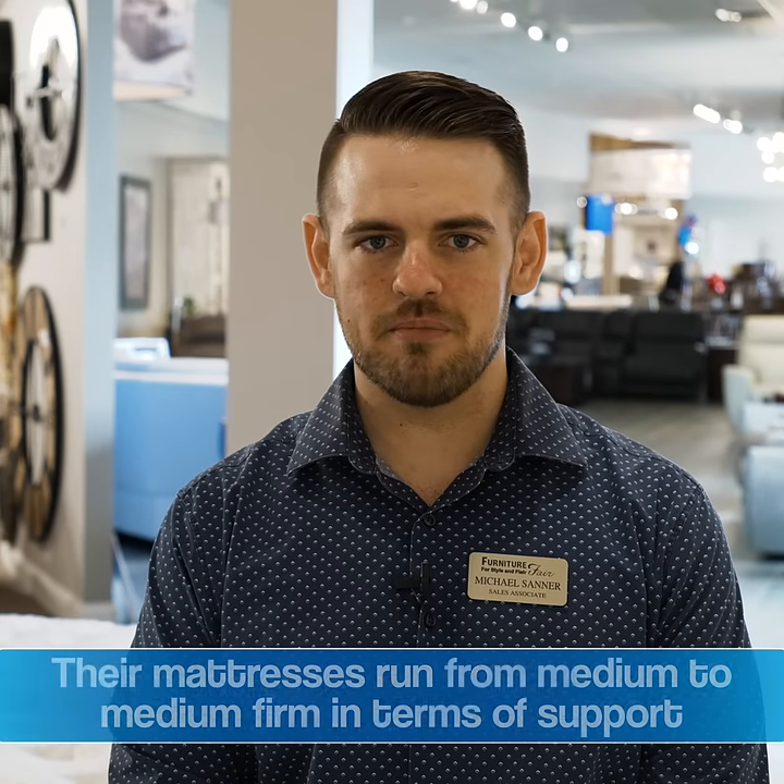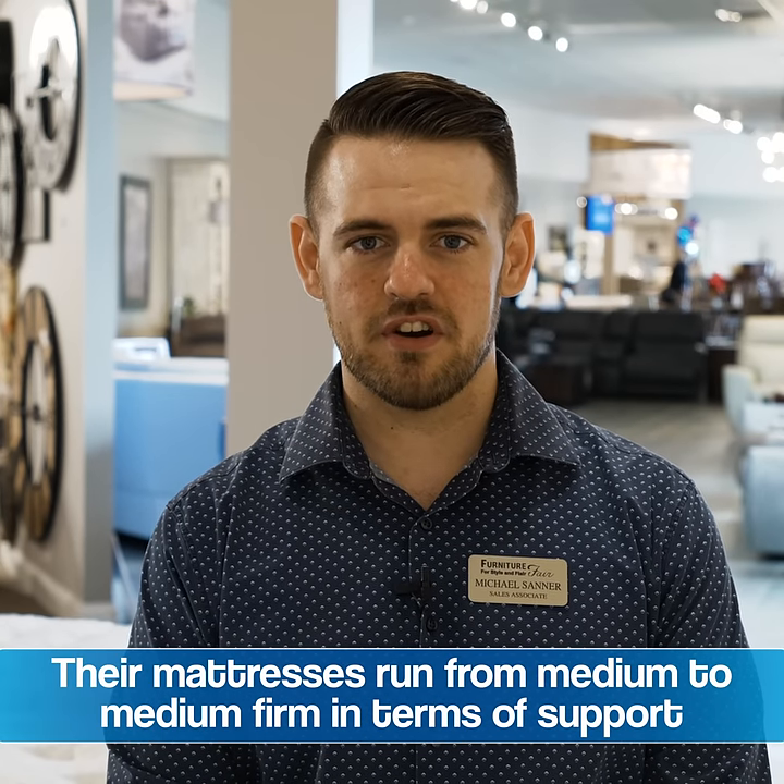If you like something in that medium to medium firm range, or even a little softer than that, they offer great support and a great mattress for a 10-year warranty.